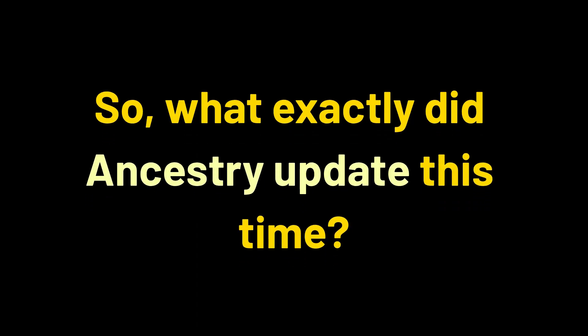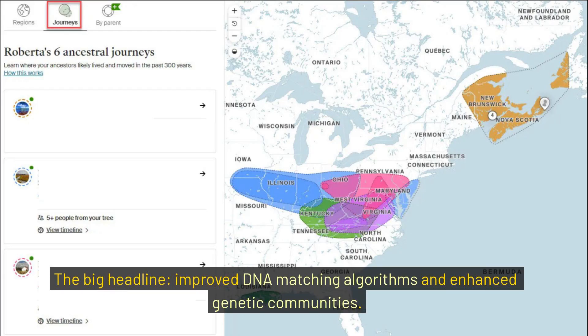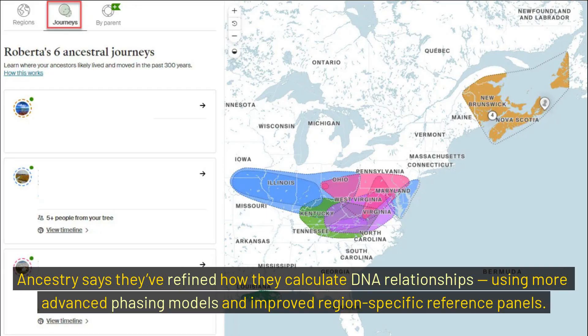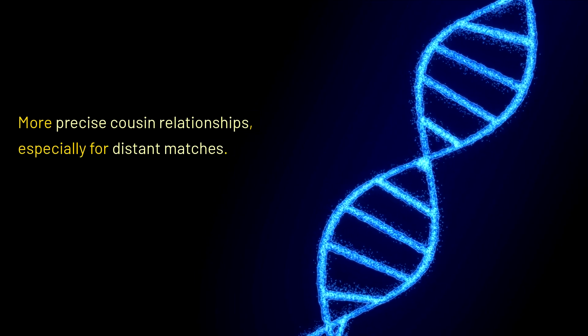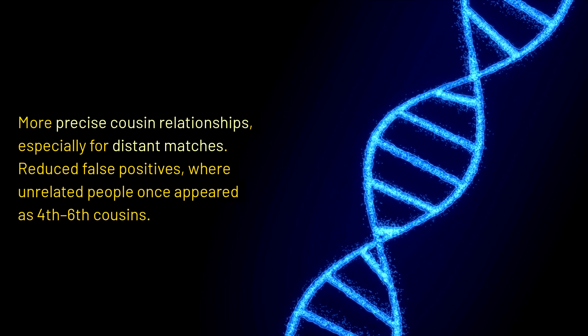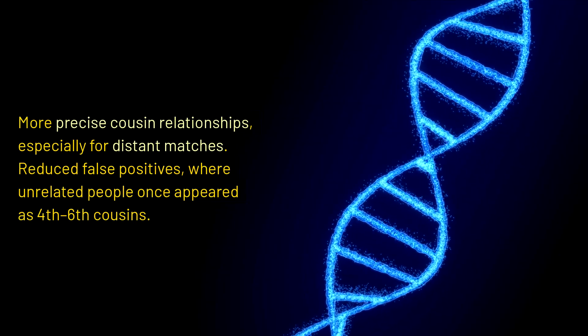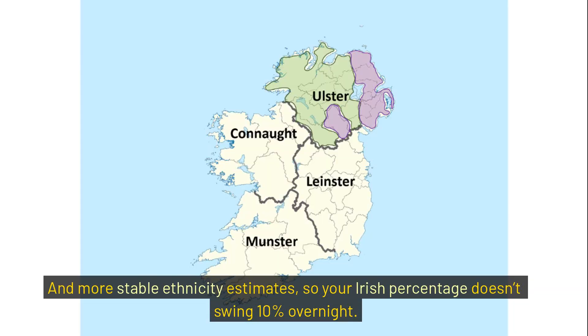So what exactly did Ancestry update this time? The big headline: improved DNA matching algorithms and enhanced genetic communities. Ancestry says they've refined how they calculate DNA relationships using more advanced phasing models and improved region-specific reference panels. That means you'll see more precise cousin relationships, especially for distant matches, reduced false positives where unrelated people once appeared as fourth to sixth cousins, and more stable ethnicity estimates — so your Irish percentage doesn't swing 10% overnight.